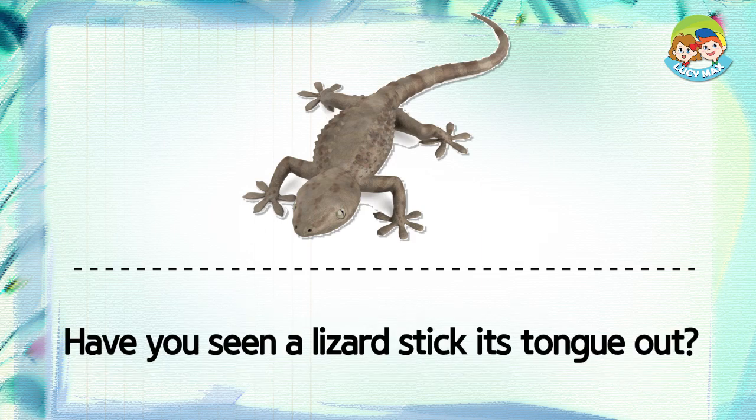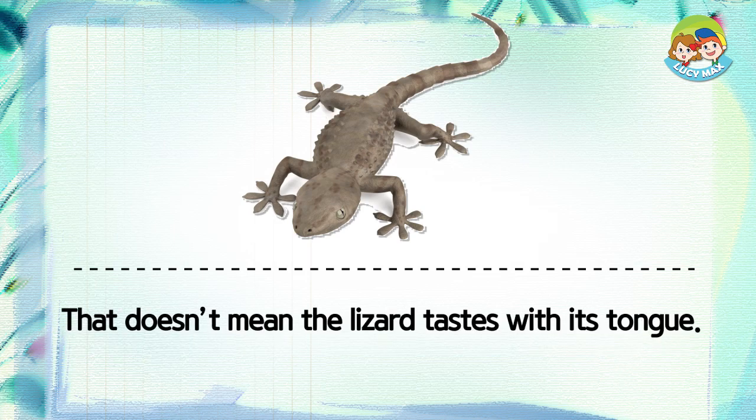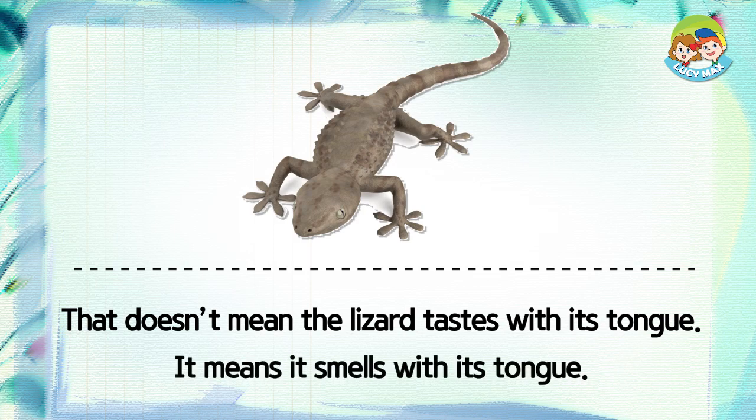Have you seen a lizard stick its tongue out? That doesn't mean the lizard tastes with its tongue. It means it smells with its tongue.